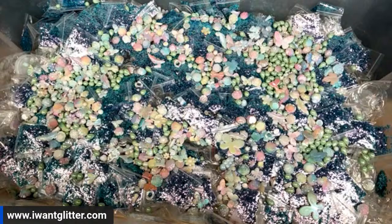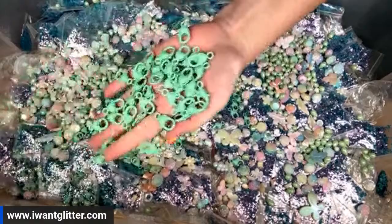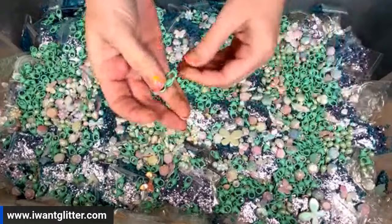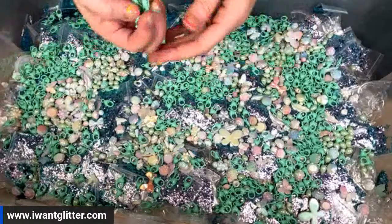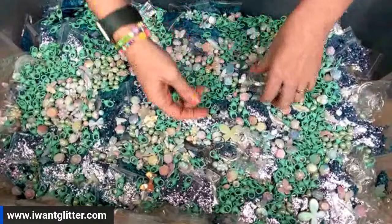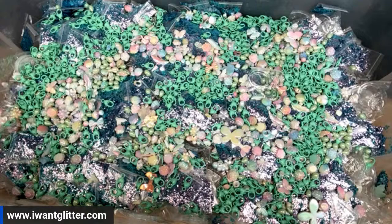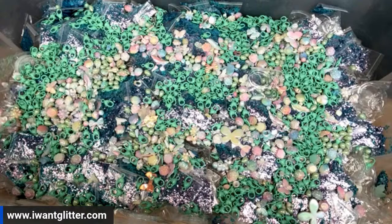Then we're adding some mint-colored lobster claws. These are super cute — they have little hearts on them. These would be really cute for making charms that hook onto your tumblers, or as the hook that goes onto your keychain. You can take one, rhinestone it with the rhinestones or glitter it with the 3D glitter, and put it on top so everything matches.